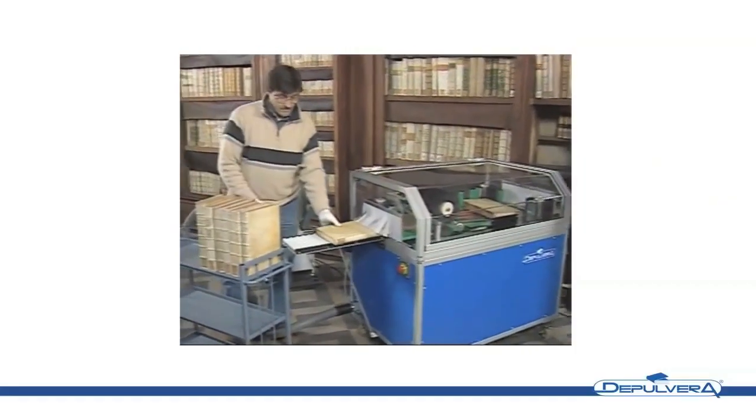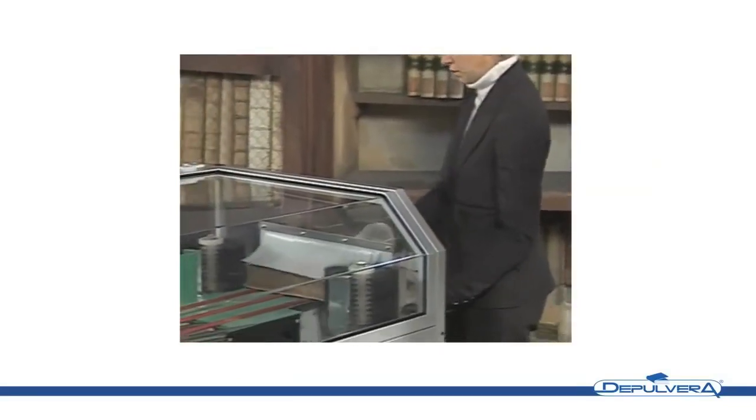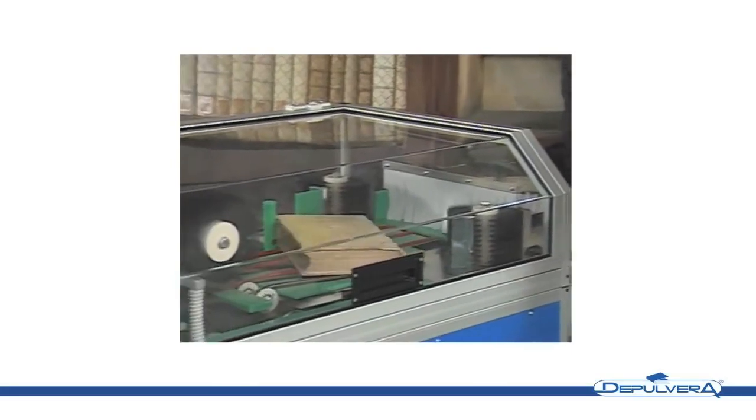Aside from feeding titles into the machine and collecting the cleansed editions when they exit, the system is completely automated. Plus, it's portable, so librarians won't have to shuttle books around on a train like they do over in New York.